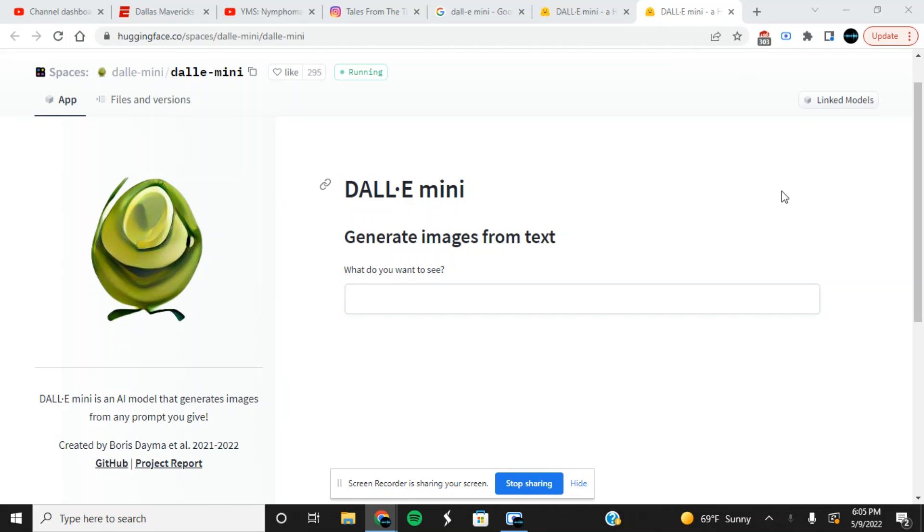Hey, what's going on guys, this is the Tripkeeper here from Tales from the Trip, and I got something cool to show you guys today. This right here on the screen is DALL-E Mini, generating images from text. As you can see, this is an artificial intelligence where you can type anything into this search bar and it'll generate its own photo using AI. This is really cool — I saw a video on it a couple days ago.